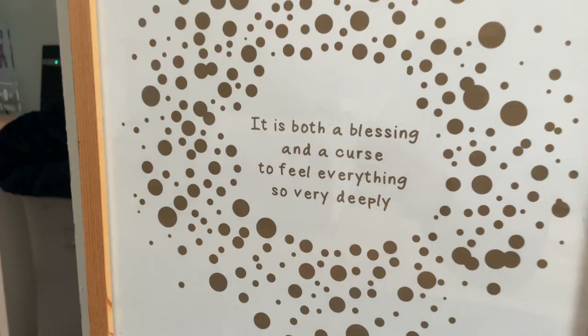It says, 'It's but a blessing and a curse to feel everything so deeply.' Definitely in recent years I've stopped seeing it as such a negative and started seeing it as a real positive. Being sensitive is not a bad thing — it actually makes you really empathetic and sympathetic towards other people's feelings as well.